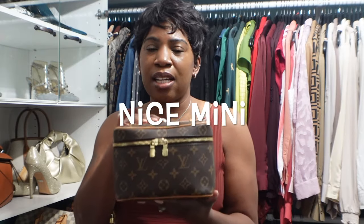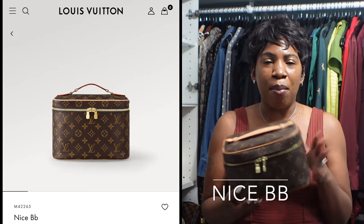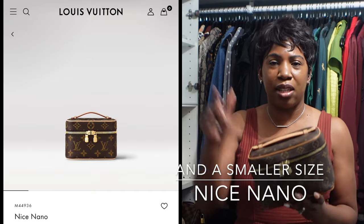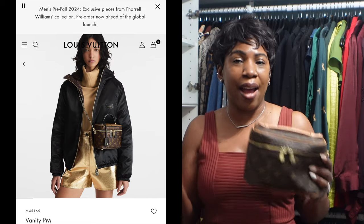This is the Nice BB, which is like a trunk style. It comes in multiple sizes — this is the small mini size and there's also a larger size. Most people use it as a handbag by attaching a strap and carrying it as a crossbody, but this is not something I would carry as a handbag — it just feels kind of awkward to me.